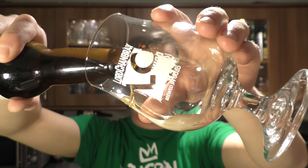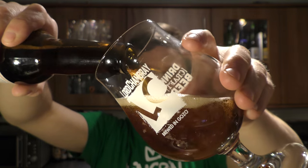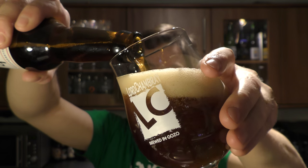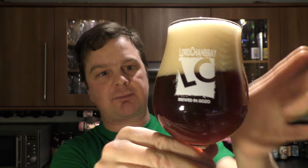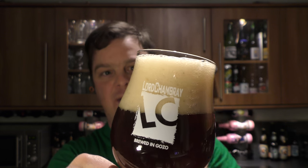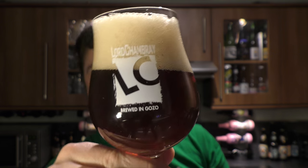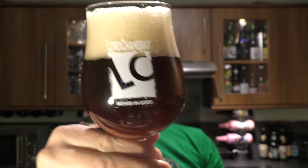Whoa, look at that! Nice bit of smoke on the opening and then a little bit of head developing out of the bottle. What a lovely looking beer. Nice red colour, three-finger slightly off-white head — I'd say tan-coloured head if you like. Nice levels of carbonation. It looks pretty good.